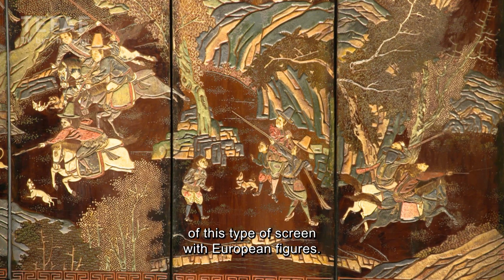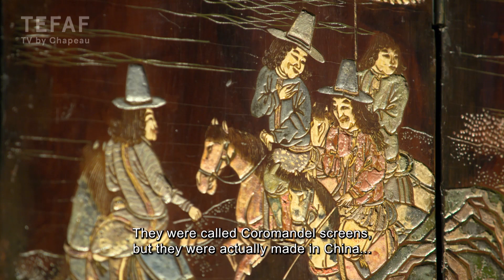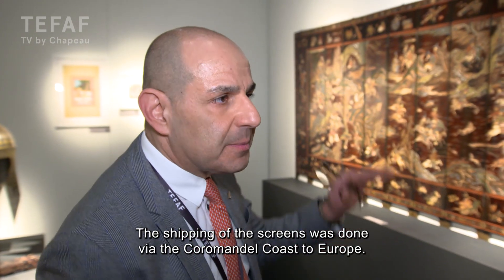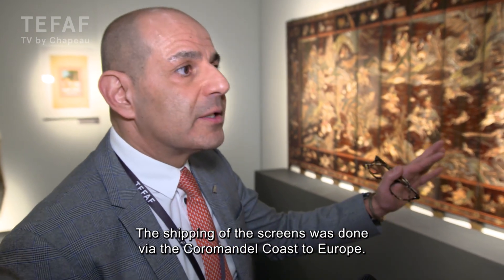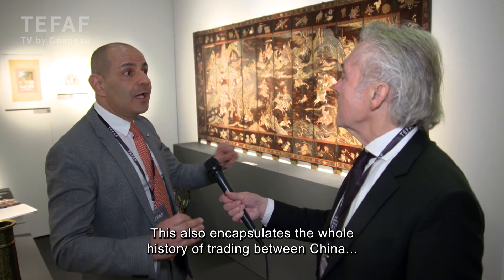There are only eight known examples of this type of screen that features European figures, as far as we know in the world — they are extremely rare. They were called Coromandel screens but were actually made in China, not on the Coromandel Coast. They were named after the Coromandel Coast because the shipping to Europe was done via that route.